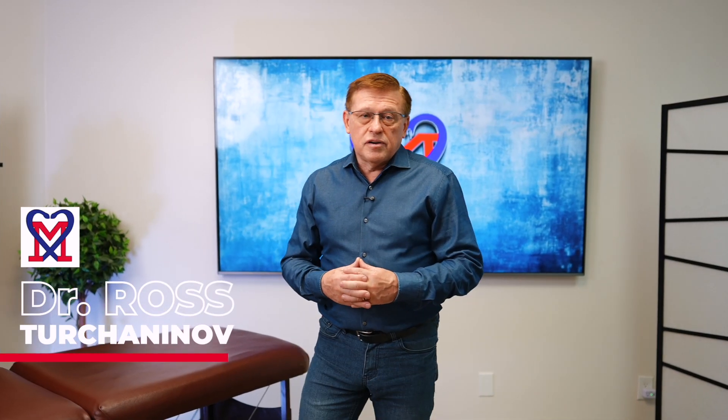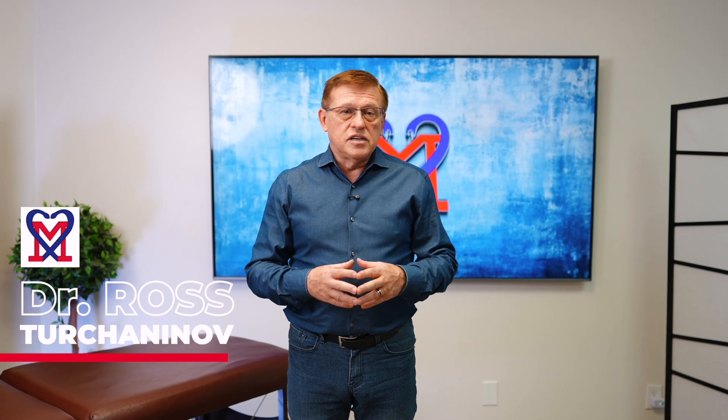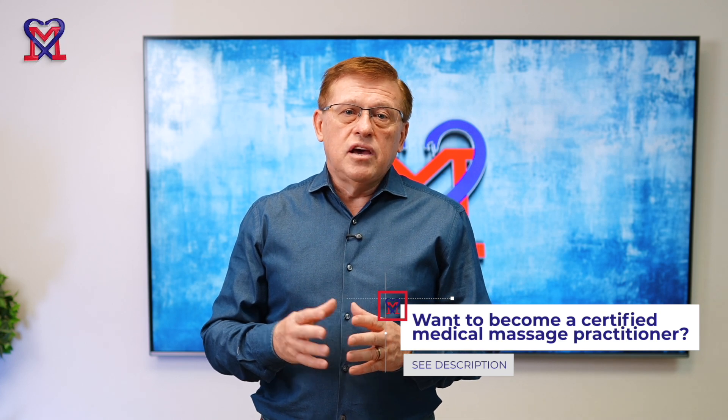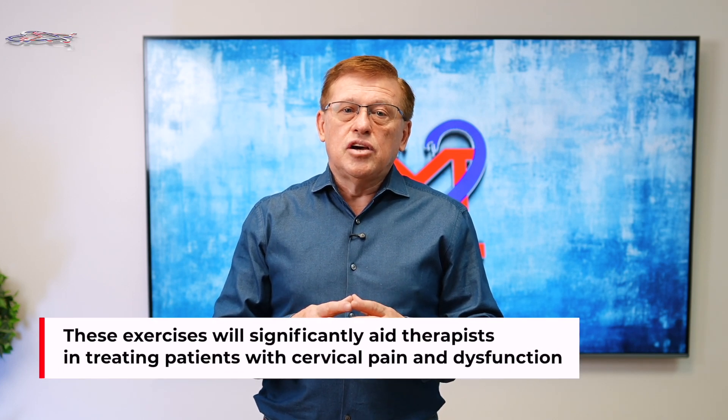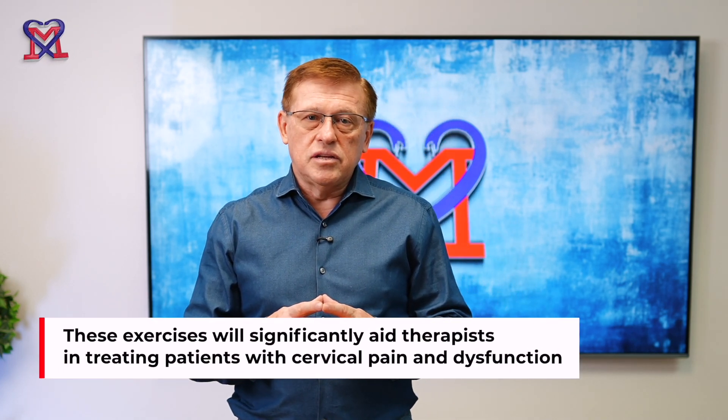My name is Dr. Rost Ruchininov. I'm founder of Science Massage Institute located in Phoenix, Arizona. I will ask our director of service, Julia, to help me with the very simple set of exercises in the water, which patients should do between the sessions. And that will help therapists dramatically to help patients with cervical pain and dysfunction.